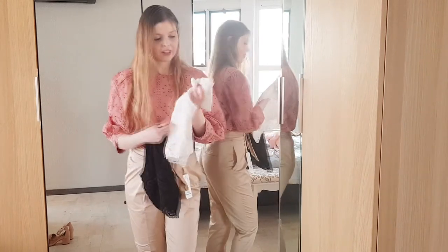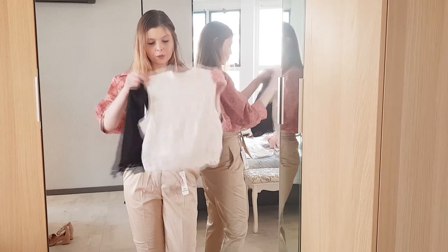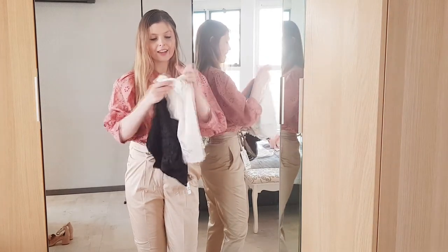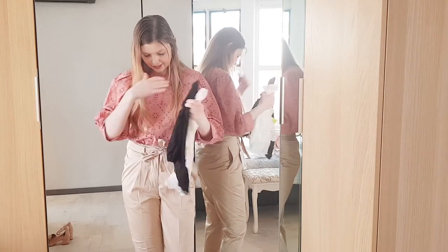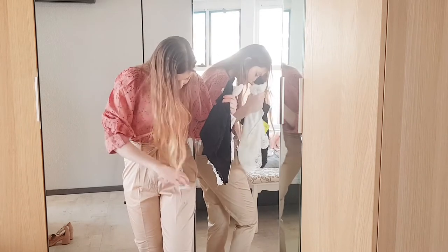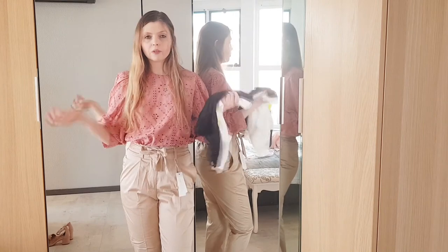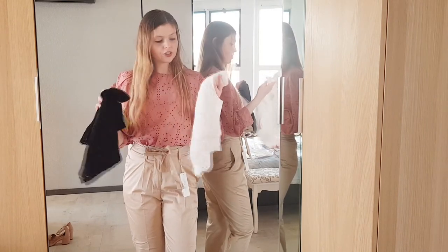I thought it was going to be a black and white top, but it's actually a two-piece — two cropped tops: a black one and a white one. They're from the brand Even & Odd. The other top is from S.Oliver and another from Tom Taylor. All the brands sound really familiar, so I'm going to change into the white one.